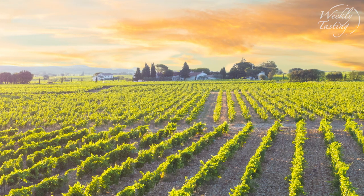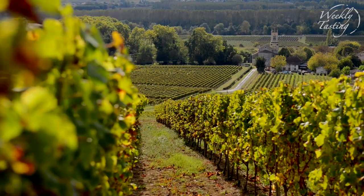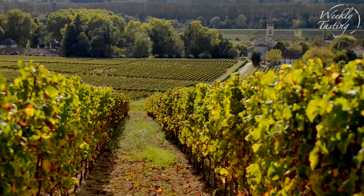Chateauneuf-du-Pape is a very high-quality region. The appellation is known for its really high-quality wines and we have two very different expressions here. We have one that is very traditional in how it's made, although it's 100% Grenache, and then the next wine is more of a modern feel, so it's 50% Grenache and 50% Syrah, and it's made in a more modern way.